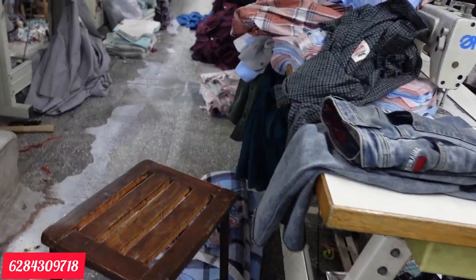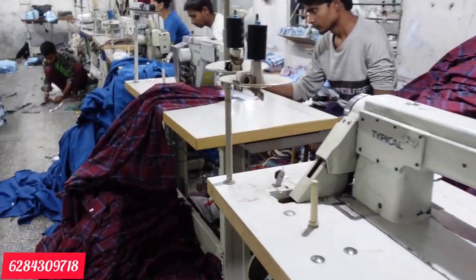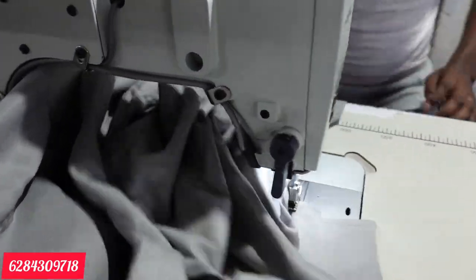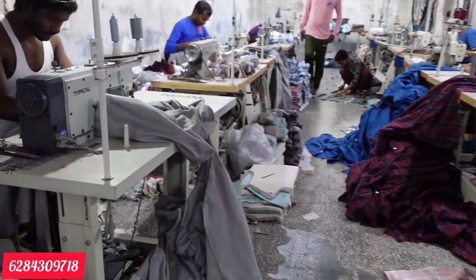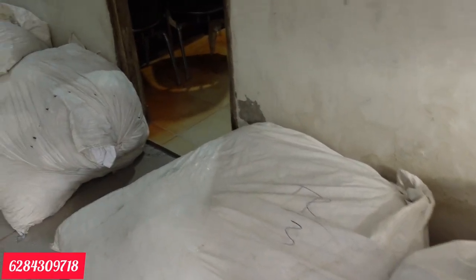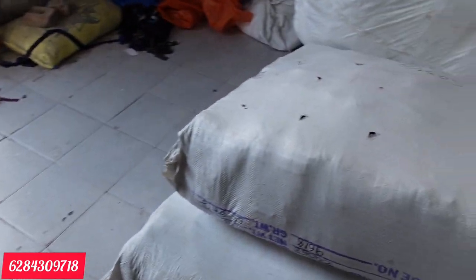Hey! You can see the parcels here — all the parcels are dispatched today. As you can see, you will get parcels in such large quantities. Hello everyone, how are you?